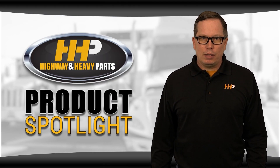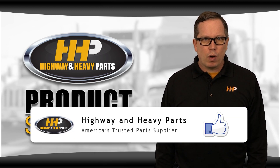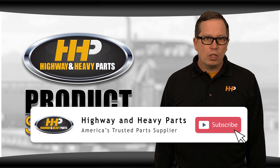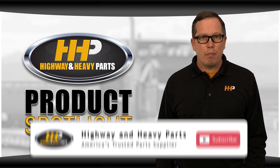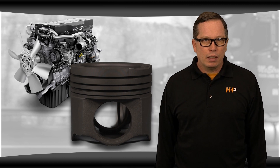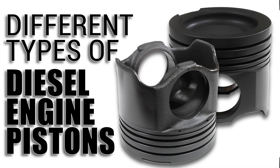Overhauling your engine is a big and costly undertaking, and we know that choosing the right kit for your engine can sometimes be difficult. Different engines can use different components, even within the same model. You might notice that of the pistons in the DD15 kit. In this video, we're talking about the different piston types and why they've changed over time.